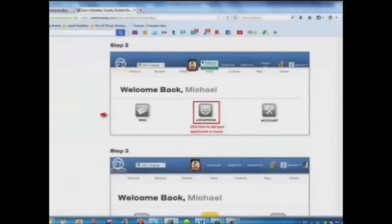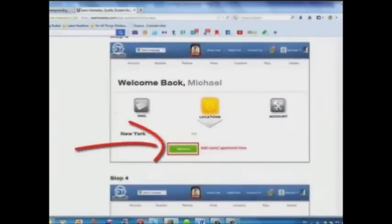Step 1: Log in. Step 2: Click here to add your apartments or rooms. Step 3: Add your room or apartment here.